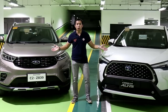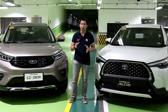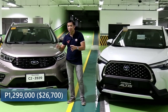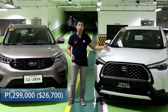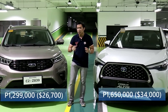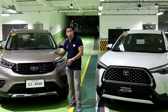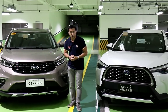While both of these crossovers are top-spec variants, their pricing strategy is a little bit different. The Ford Territory Titanium comes in at 1,299,000 Philippine pesos, which is a lot lower than the pricing of the Corolla Cross Hybrid which retails for 1,650,000 Philippine pesos. So with such a huge price difference, you'd probably think that the Ford Territory Titanium will take the win in the price category.